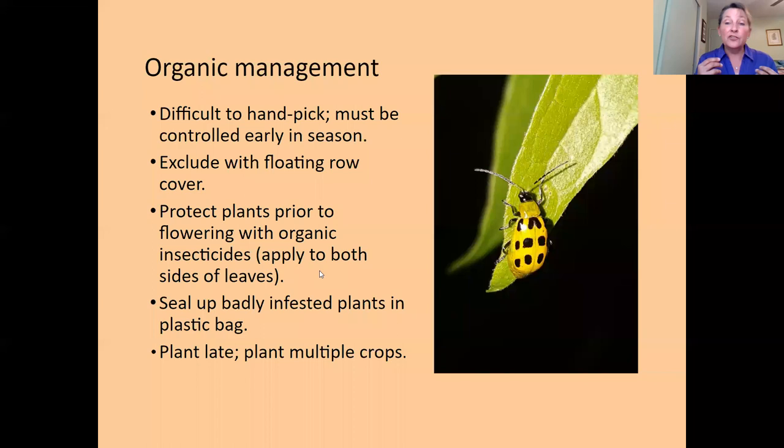Cucumber beetles are hard to control. It's suggested to use row cover until plants start to bloom, or delay planting until mid-June, though that may not work for short growing seasons. If plants are really badly infested, you might need to remove them. One of the biggest issues with cucumber beetles is that they transmit bacterial diseases.